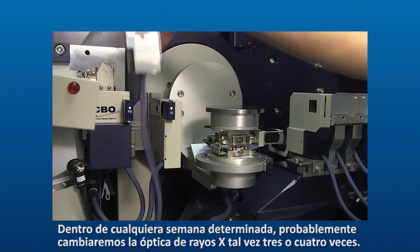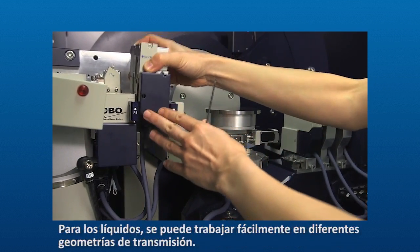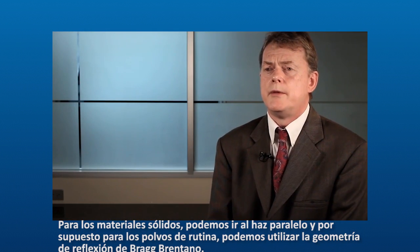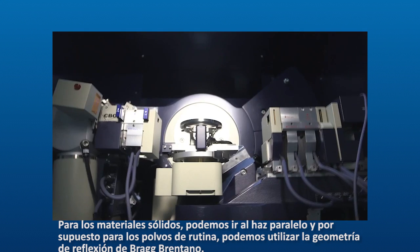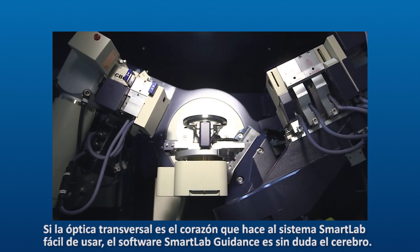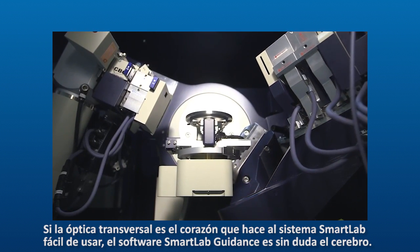Within any given week we'll probably change the x-ray optics maybe three or four times. For the liquids we can easily work in different transmission geometries. For the solid materials we can go to parallel beam, and of course for routine powders we can use Bragg-Brentano reflection geometry. The cross beam optics is the heart of the ease of use of the SmartLab system.